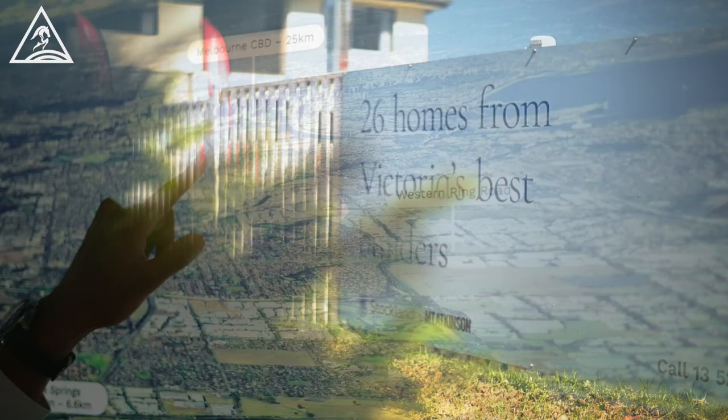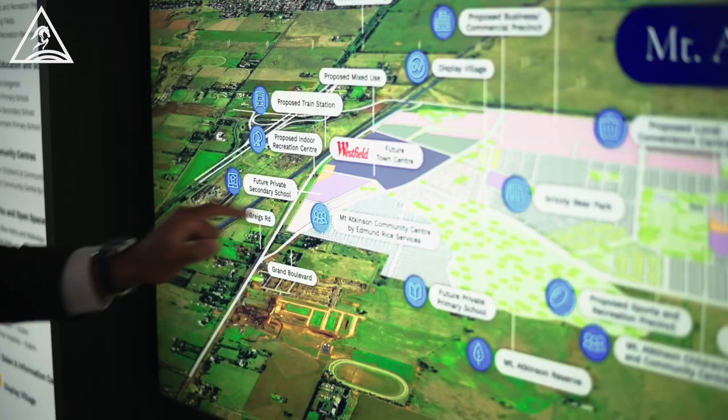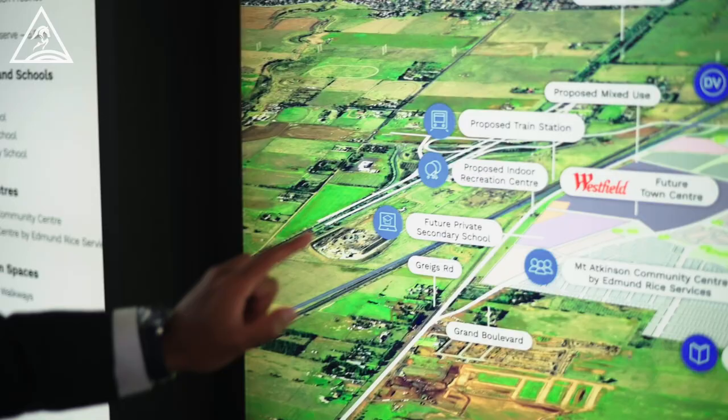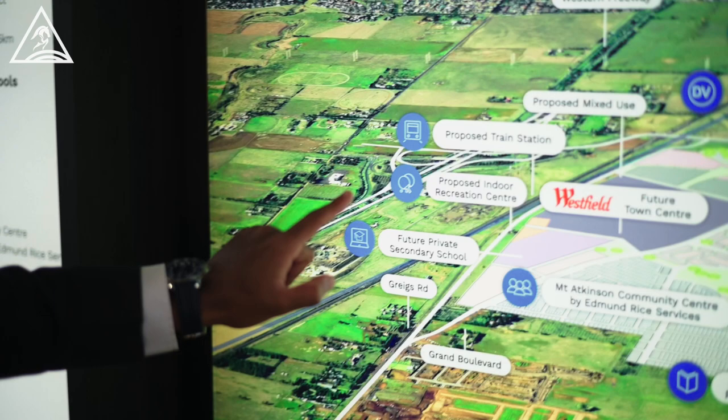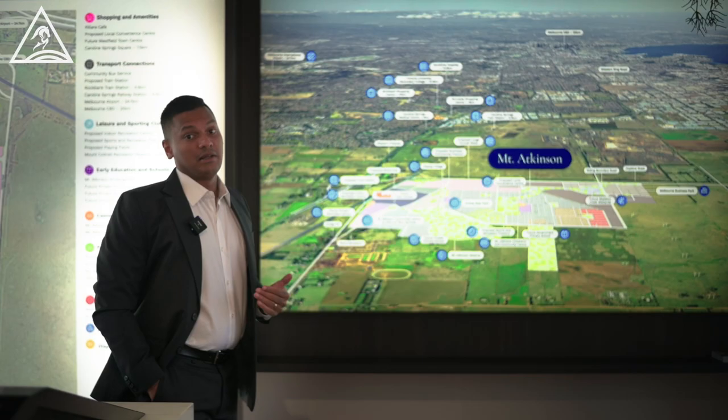We are currently 25 kilometers from the city, so it's actually a 25-minute drive and very close. There are a couple of developments coming up like the Westfield Future Town Centre, Future Primary Schools, a Convenience Centre around the corner, and a Future Proposed train station which is coming very close by as well.